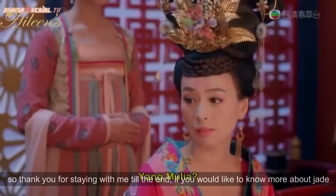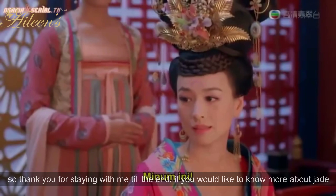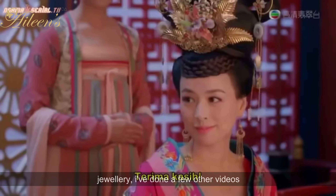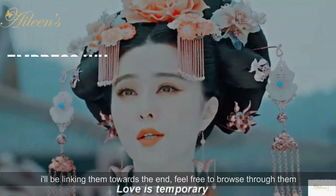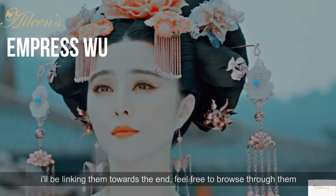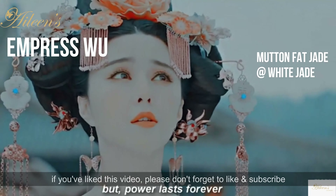Thank you so much for staying with me till the end. If you would like to know more about jade jewelry, I've done a few other videos — I'll be linking them towards the end. Feel free to browse through them. If you like this video, please don't forget to like and subscribe. I hope to see you again. Goodbye.